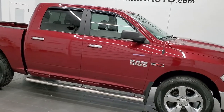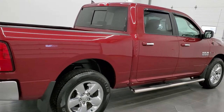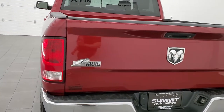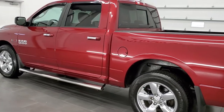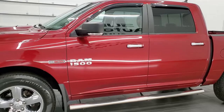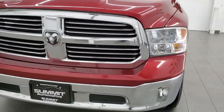This 2015 Ram 1500 crew cab 5'7 inch short box is stock number 21T217A. We're here at Summit Automotive in Fond du Lac, Wisconsin, your new and used light duty truck and Ram headquarters. This 2015 Ram 1500 has the 3 liter V6 EcoDiesel engine. This truck has been fully safetyed and inspected by our service shop per the state of Wisconsin inspection process. It has a fresh oil and filter change, all the fluids have been checked and topped off, and this truck is 100% ready to go.